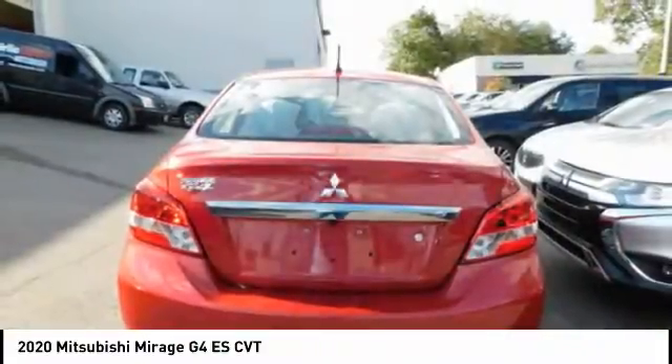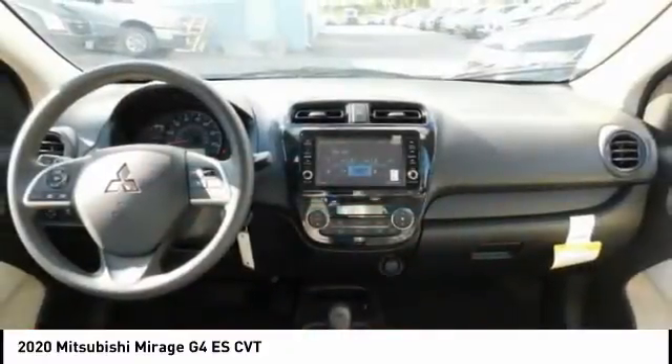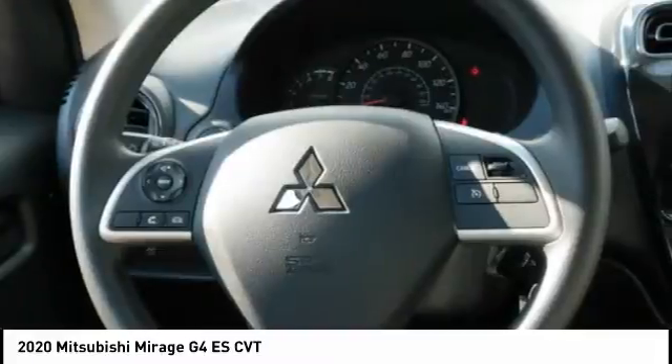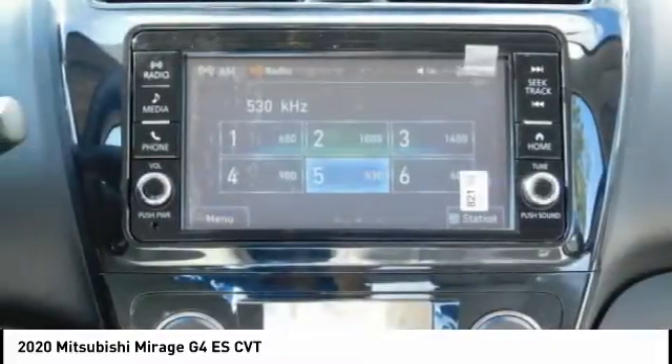The Mirage G4 also comes standard with a variety of safety features such as front and side airbags, four-wheel anti-lock brakes, and traction and stability control.